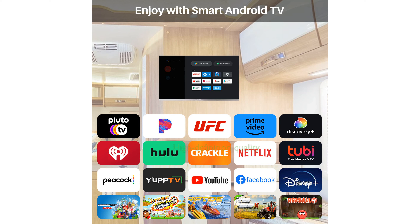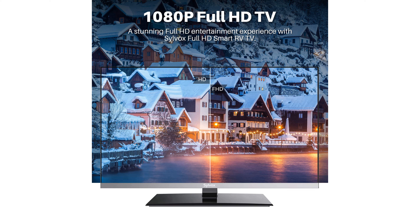Its 1080p full high-definition picture quality ensures a crisp and clear viewing experience, enhanced by a 178-degree ultra-wide viewing angle and a 3,000 to 1 contrast ratio.